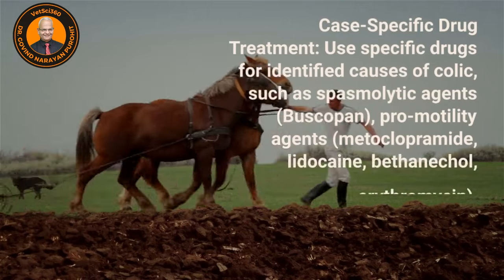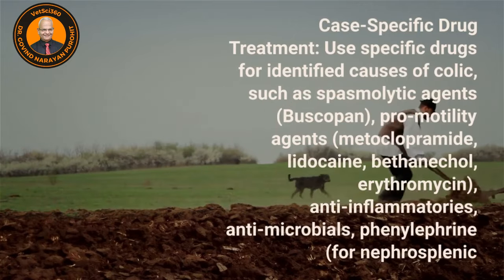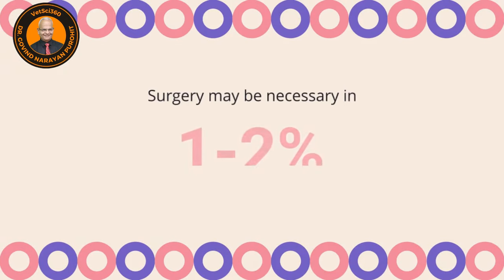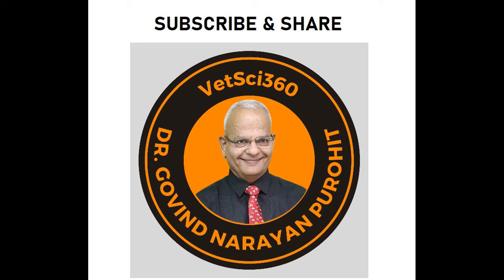Case-specific drug treatments: use specific drugs for identified causes of colic, such as the spasmolytic agent buscopan, the pro-motility agent metoclopramide, lidocaine, anti-inflammatories, antimicrobials, and phenylephrine. Surgery may be necessary in one to two percent of cases.